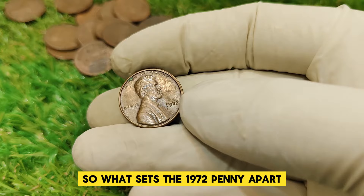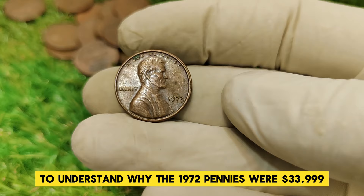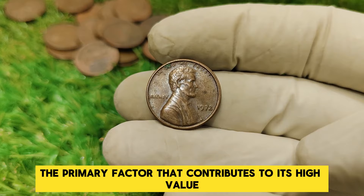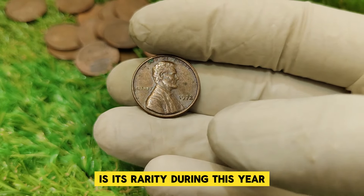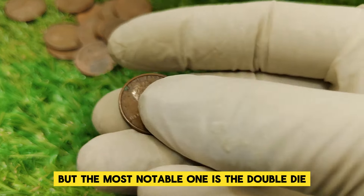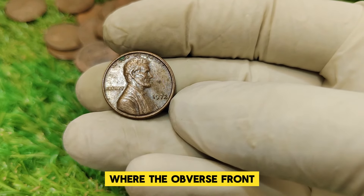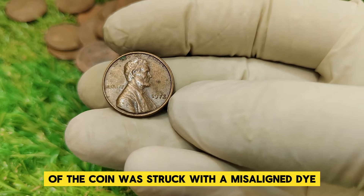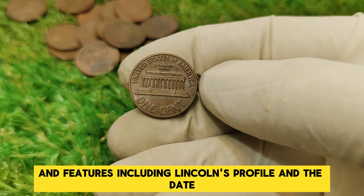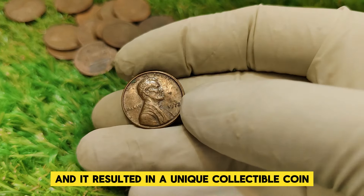So what sets the 1972 penny apart? To understand why it's worth $33,999, we need to delve into the specifics. The primary factor is its rarity. During this year, there were several errors and variations in the coin's production, but the most notable is the double-die obverse variety. This refers to a minting error where the obverse — front — of the coin was struck with a misaligned die, causing a noticeable doubling effect on the inscriptions and features, including Lincoln's profile and the date.